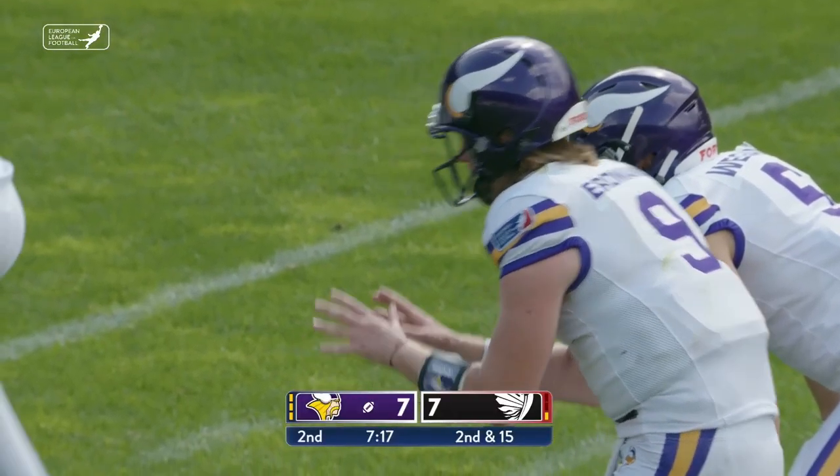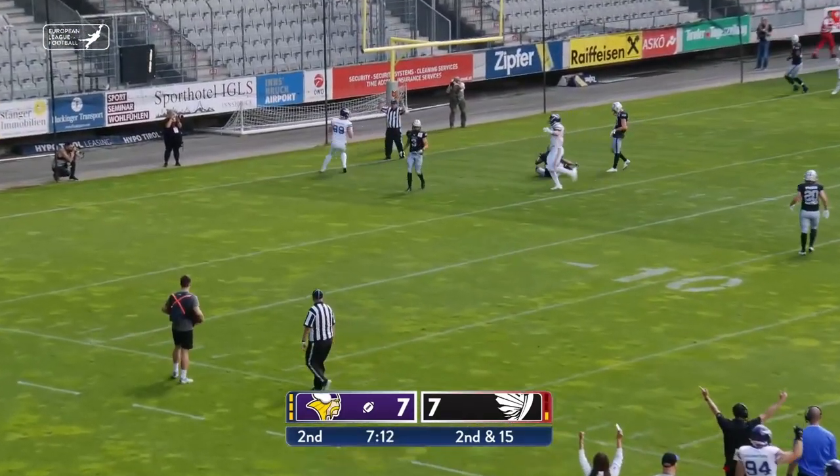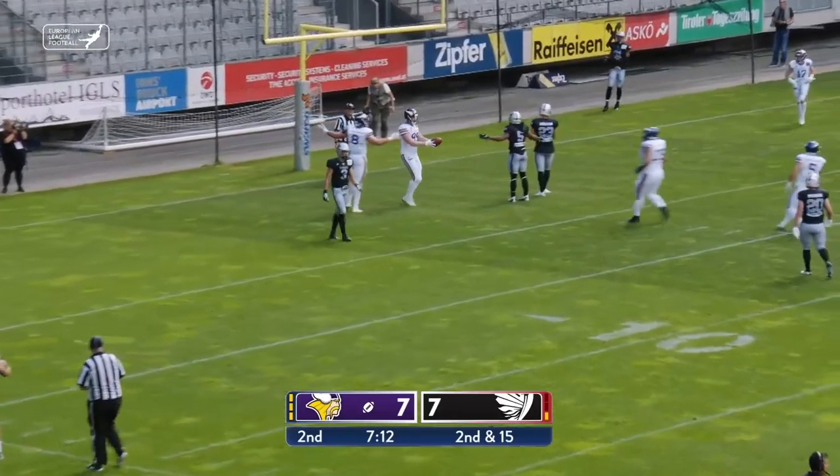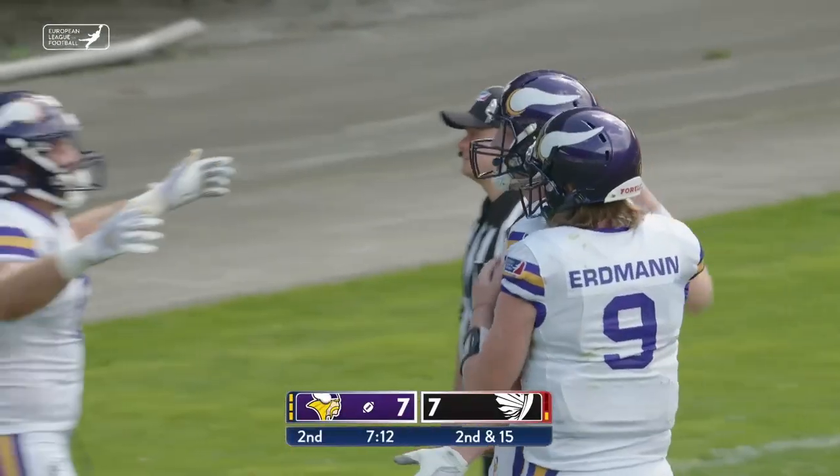That's a second and goal from the 15. Erdman guns one into the end zone. Touchdown. Just like that, and once again it's the big fella, Florian Bierbaumer.